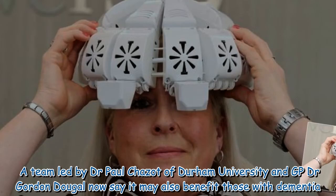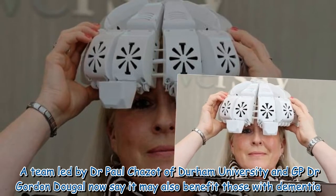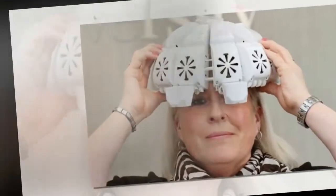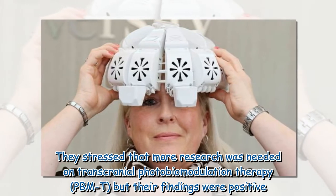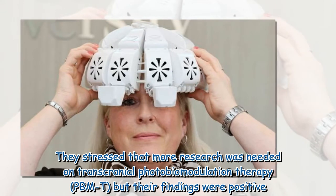A team led by Dr. Paul Chazzo of Durham University and GP Dr. Gordon Dougal now say it may also benefit those with dementia. They stressed that more research was needed on transcranial photobiomodulation therapy PBMT, but their findings were positive.